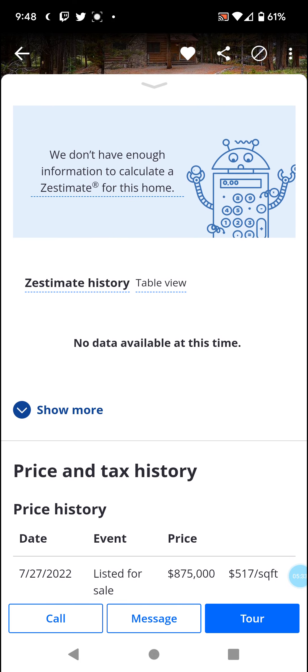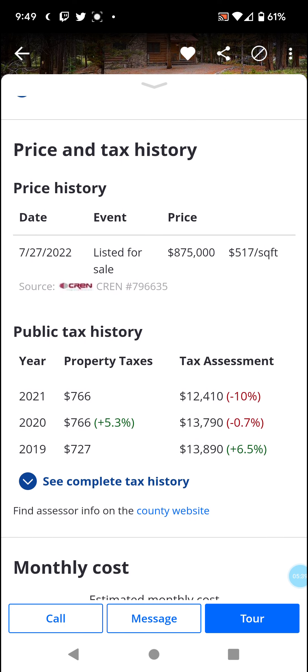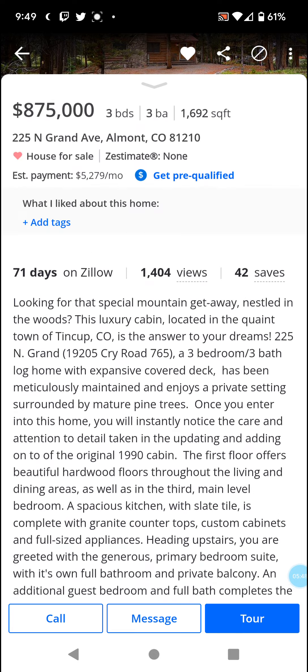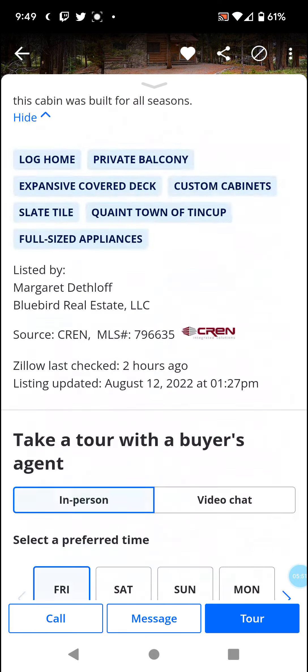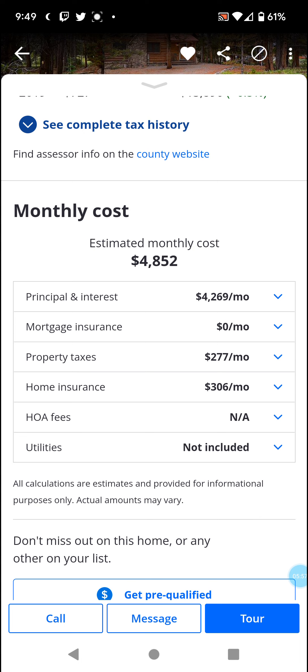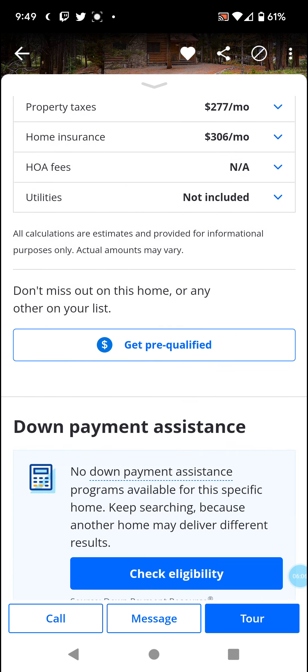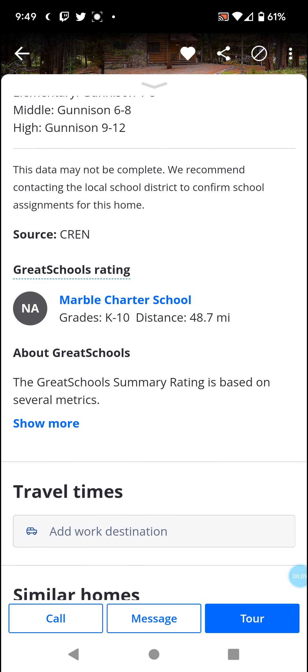The home was built in 1990, so it's been in a family since then and they just now put it on the market. Looking at monthly costs with the appropriate down payment. For schooling, there's a charter school for K through 10, and that's 50 miles away.